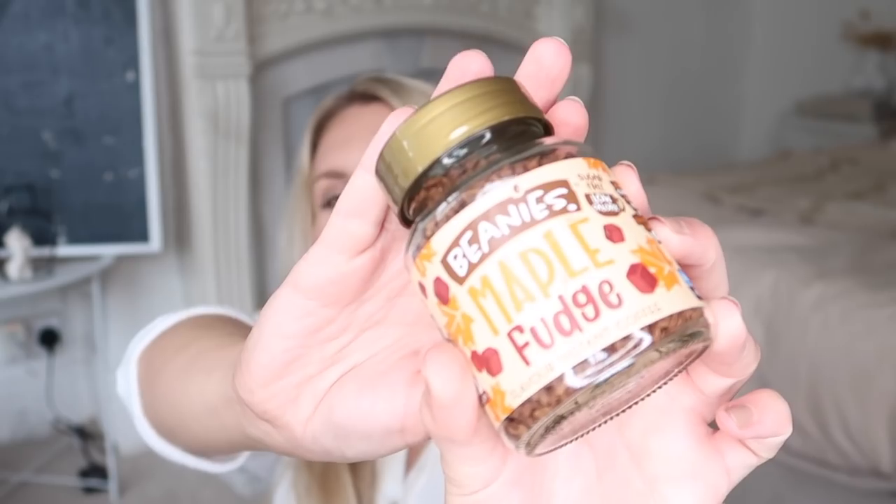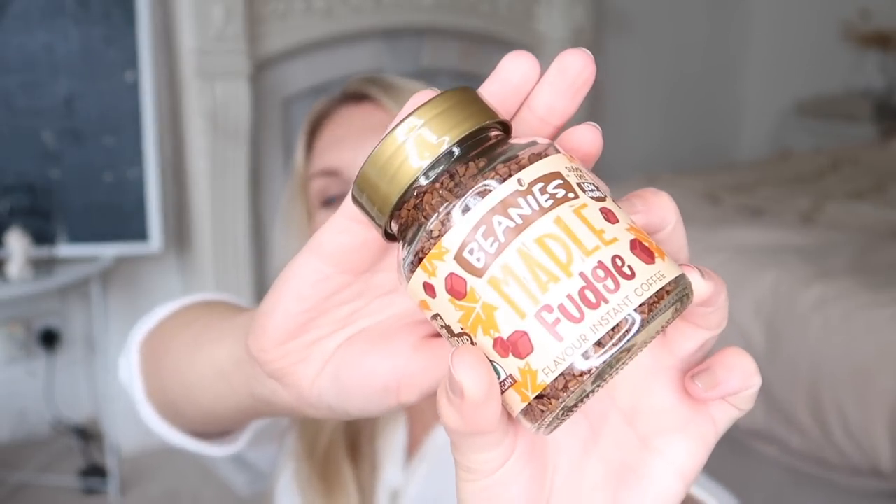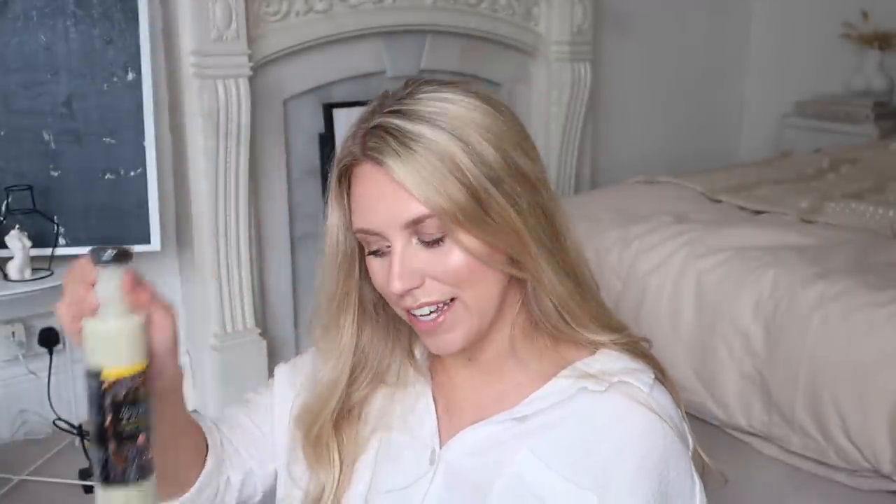I also got this Beanies flavour — ready? Maple fudge! I'm going to have a mustard and maple salad with a maple fudge coffee and a piece of my cinnamon brioche. Am I getting you in the mood for autumn or am I just going crazy?